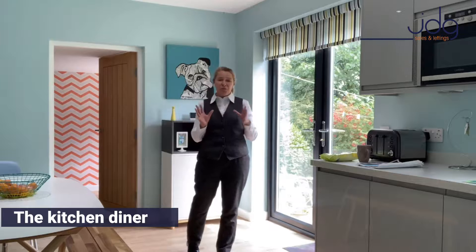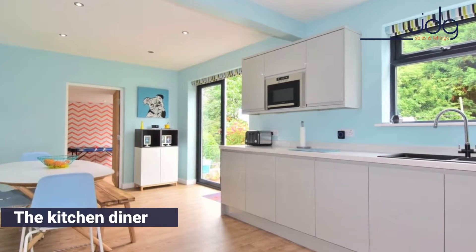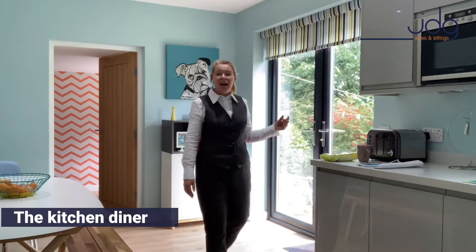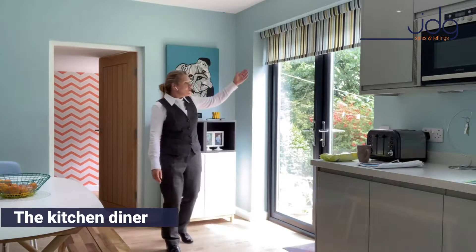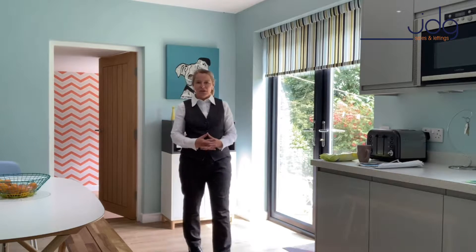This is a home which has so many luxury touches. We've got a double built-in oven, we've got the microwave, and the blinds are also electric — just watch now as they're coming down. Isn't that an absolutely fantastic feature?